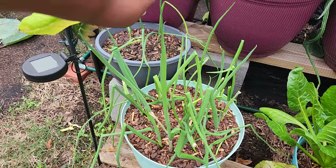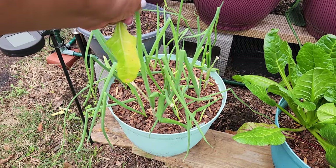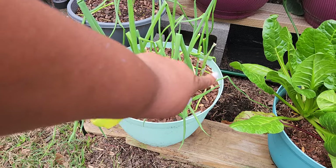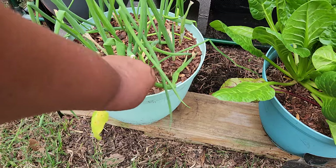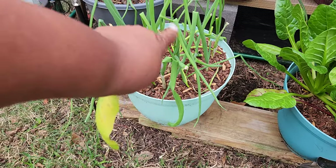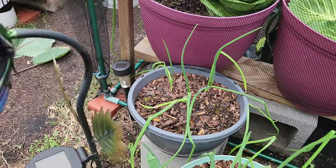Some more green onions — I went ahead and added some blood meal and then added some compost on top of it, because some of them were kind of laying down. So instead of just adding soil, I added compost, and they're looking great. And those are some onions that are planted over here.